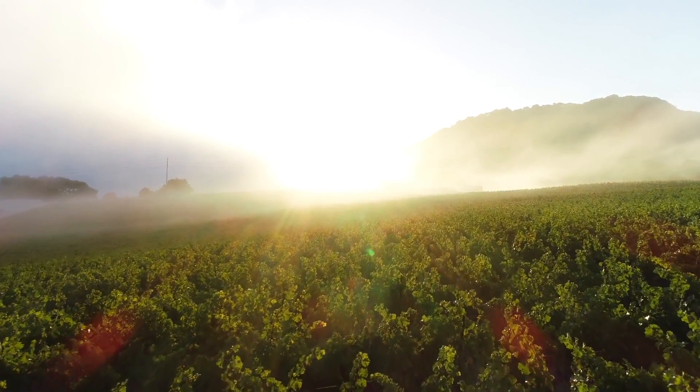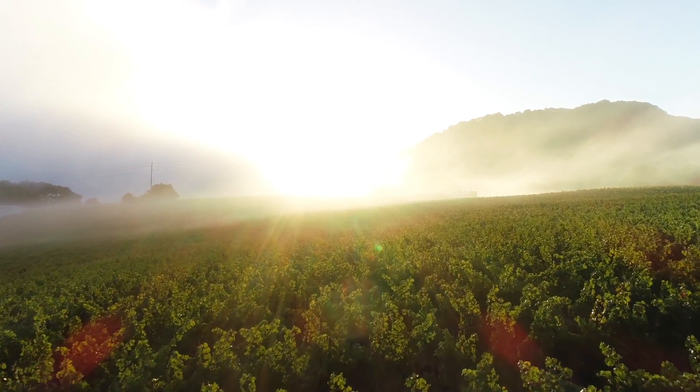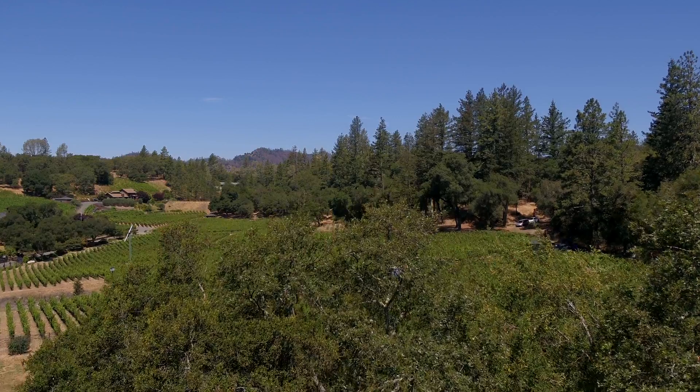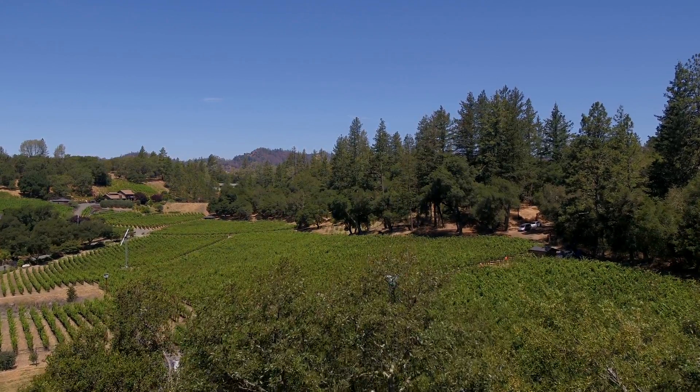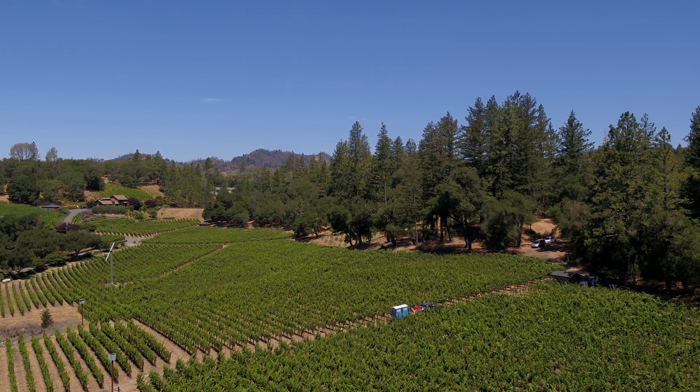In the mornings, at times the fog rolls in just above the vineyards, creating a magical moment. The property has space to plant that hobby vineyard you've always wanted. A fresh air breeze in the afternoon cools you off on those summer days.